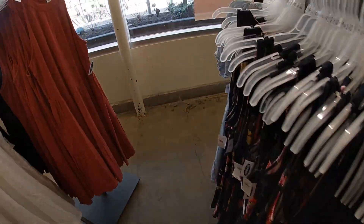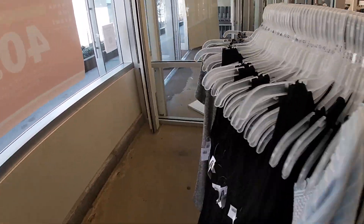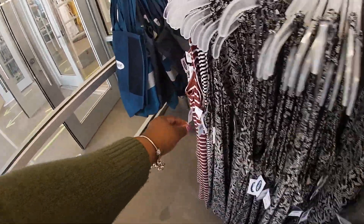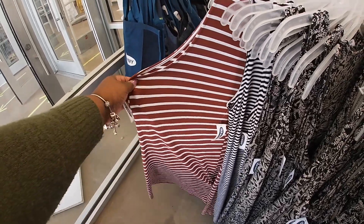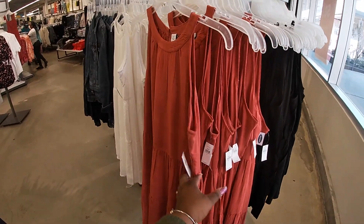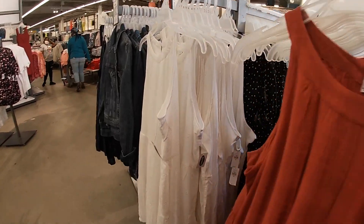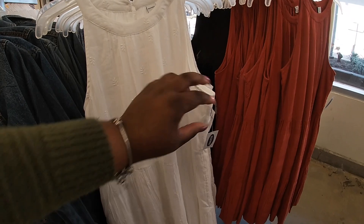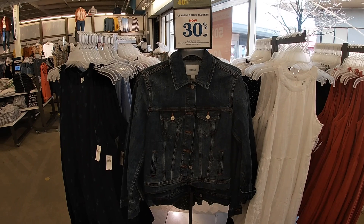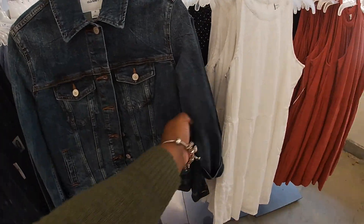These dresses are $15 in all the different prints — the black print, the gray, and the lines. These are $45. They also have this one in cream and white at $45. The denim jacket — classic denim jackets are now 30% off at $44. How much is it originally? I don't see the original price of the denim jacket.